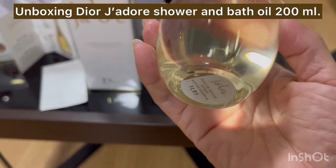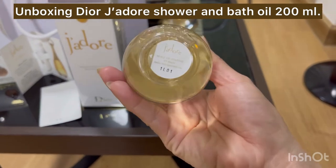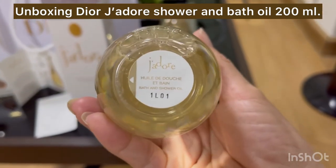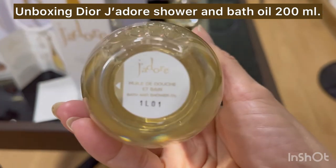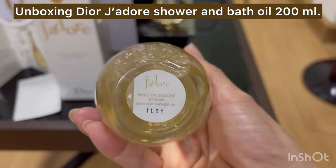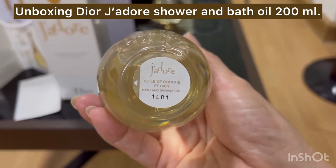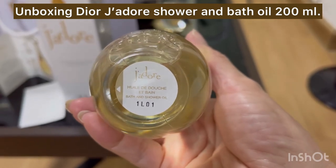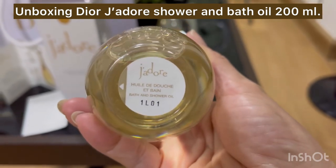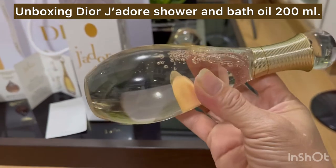If it's only bath oil, the bottle is made of plastic. But if you buy the perfume, the bottle is made of glass — it's heavier. This one is plastic so it's lighter. This is 200 ml and I think I can use it for a long time.